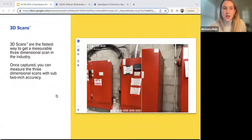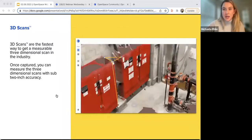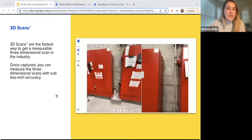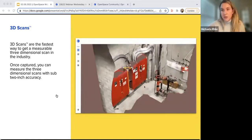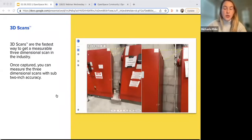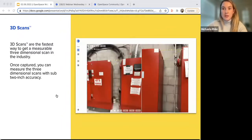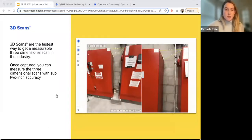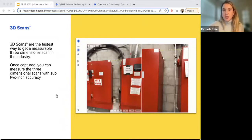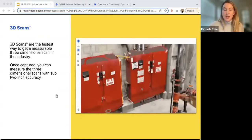In 2021 we also released our 3D Scans beta, which is open for everybody to join. If you haven't done any 3D scanning yet and want to try it, contact your customer success representative. 3D scans are the fastest way to get measurable three-dimensional scans in the construction industry. We use the latest iPhones and iPads with their LiDAR sensors. You take a scan and then take measurements on it — early beta customers are using it for QA/QC and as-built documentation. We're currently reporting two-inch accuracy.